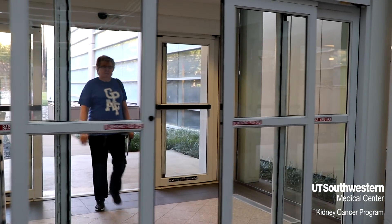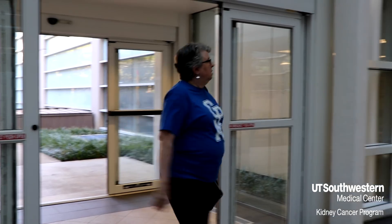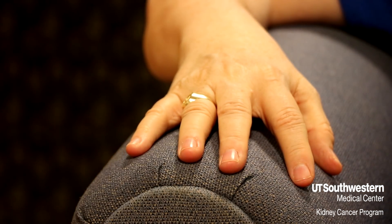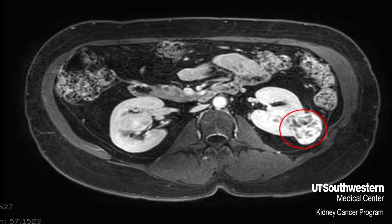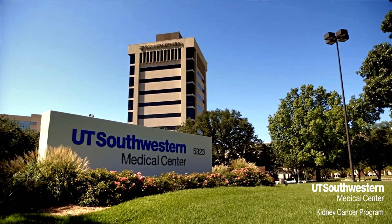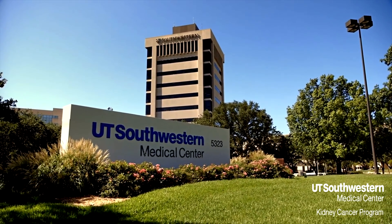This past summer, 59-year-old Sherry Neves received some news that would change her life — they found that she had a kidney tumor. Sherry began searching for the best doctors in DFW and was recommended to come to UT Southwestern. Everywhere she went there was new equipment and people who seemed to really know what they were talking about, and all the doctors she knew said UT Southwestern is where you need to be.